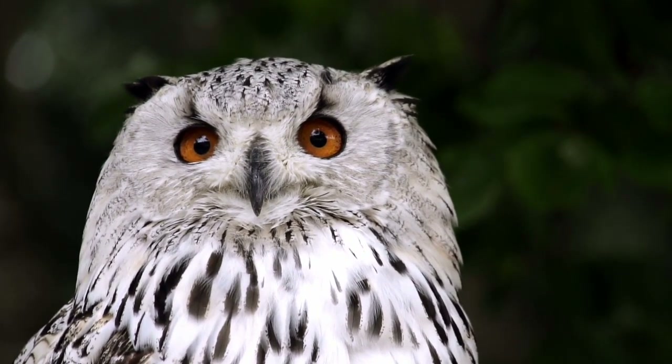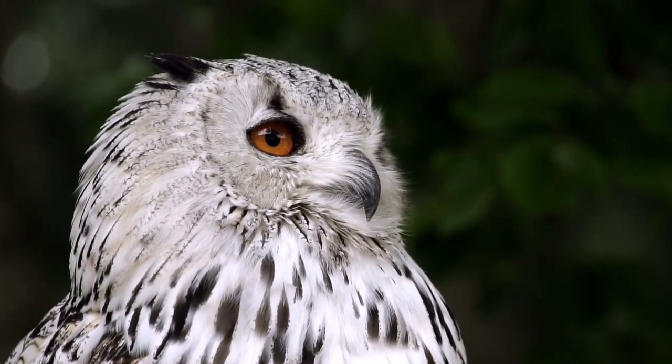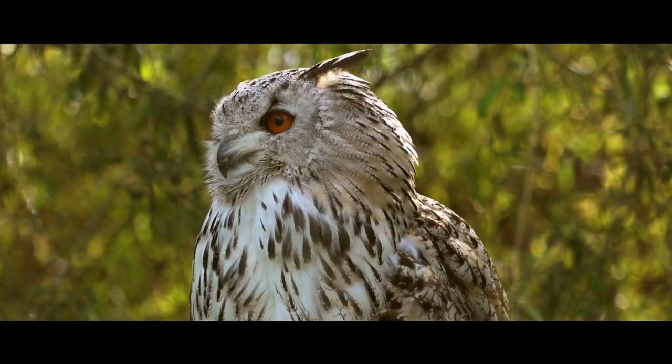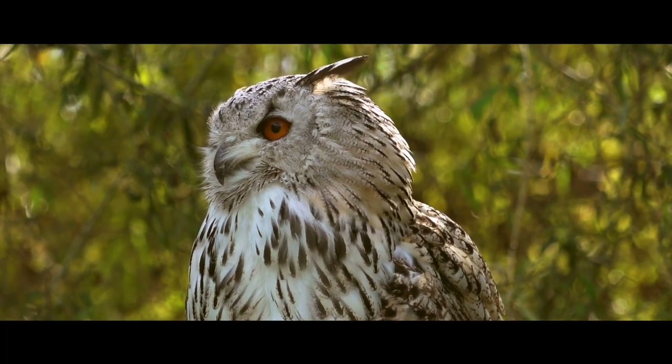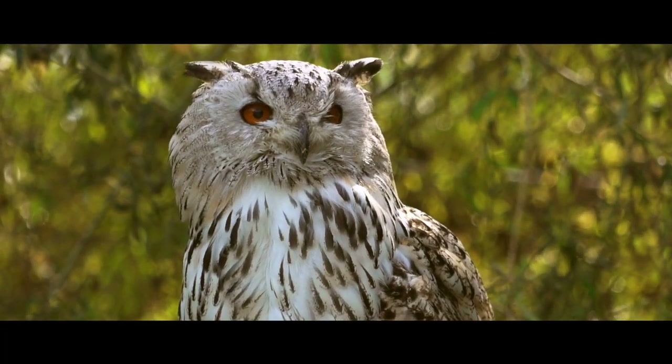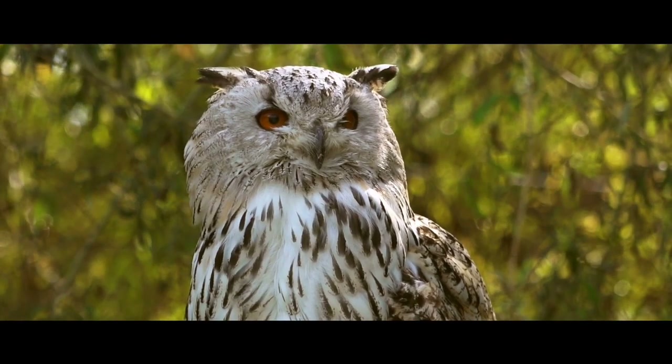These birds are not the fastest flyers in the world, but it's estimated that some species can reach flight speeds of around 40 miles per hour in short bursts. They fly on a straight path by flapping their wings steadily, then make a short upward glide to land on a perch.